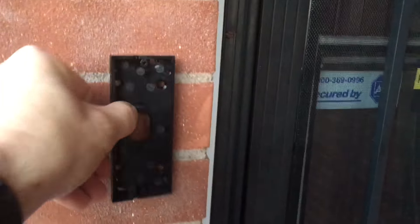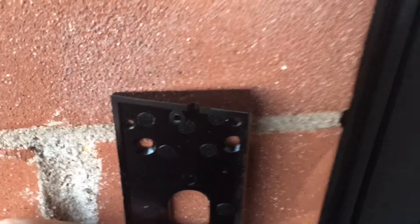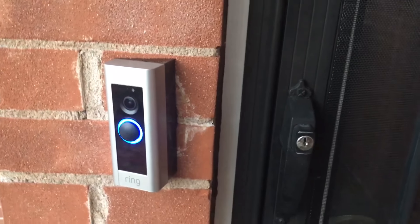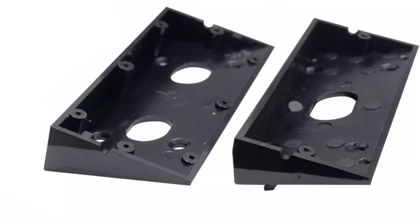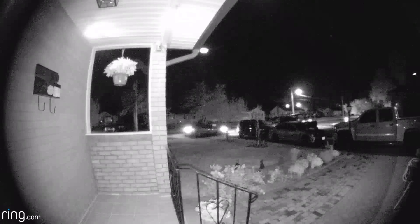After installing the bell, because of my door's position, the camera wasn't catching much — it was actually looking at the wall in front instead of the right direction. So I had to order these two angle plates from eBay. I only used one; it's a 45-degree angle and it worked perfectly.